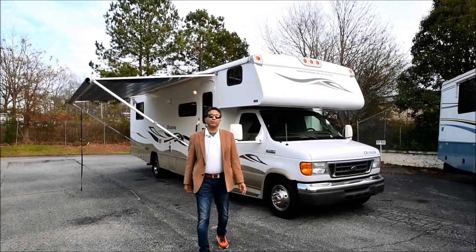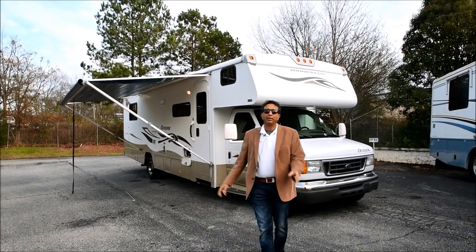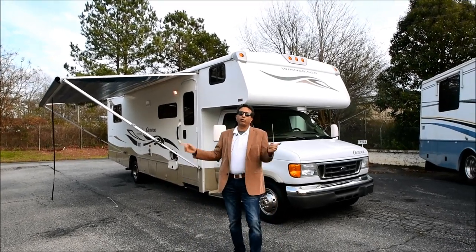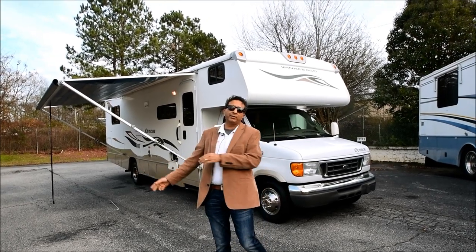Hello, welcome to the YouTube channel of RVMax.us. My name is Sachin Shah. My phone number is 864-404-0054. I'll repeat that at the end of the video.